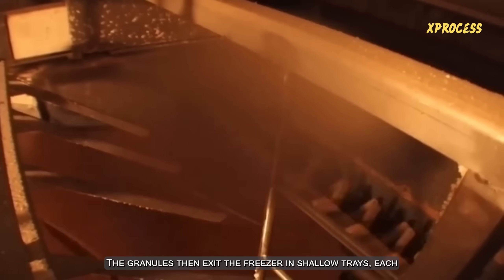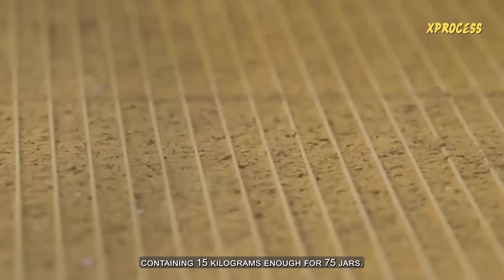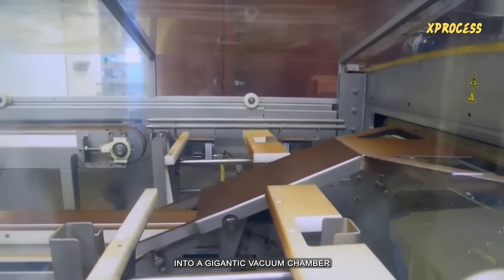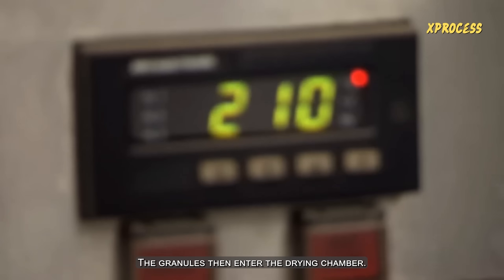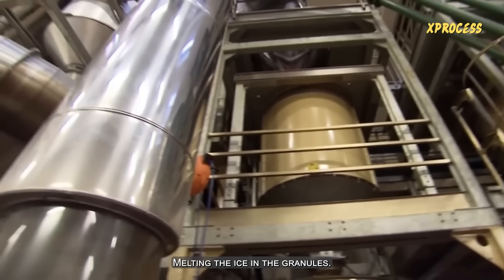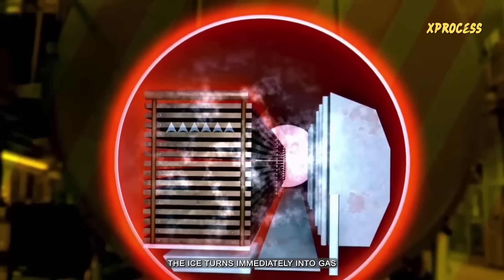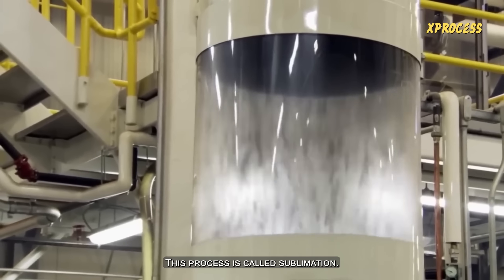The granules then exit the freezer in shallow trays, each containing 15 kilograms — enough for 75 jars. They are directed into a sluice and introduced into a gigantic vacuum chamber where all the air has been removed. The granules then enter the drying chamber. The dryer is heated, melting the ice in the granules. However, in the vacuum, the ice turns immediately into gas without passing through a liquid phase. This process is called sublimation.